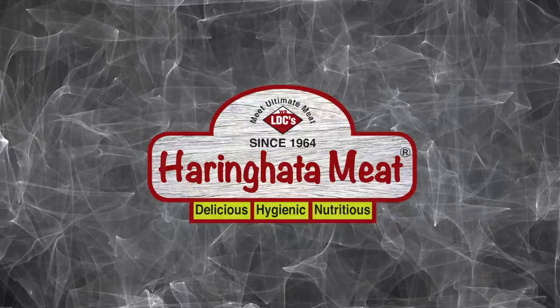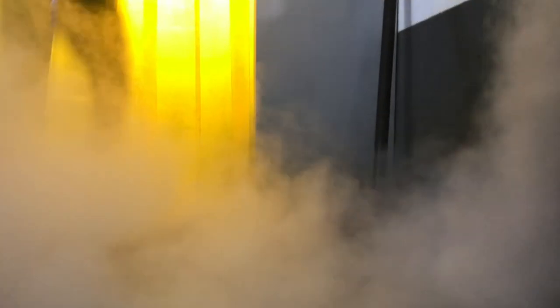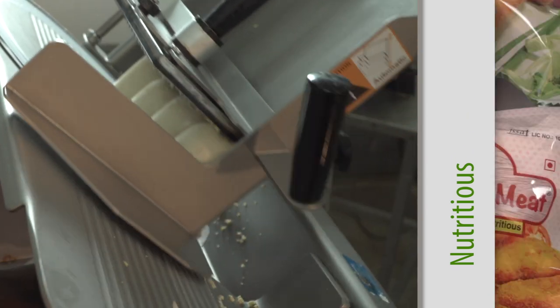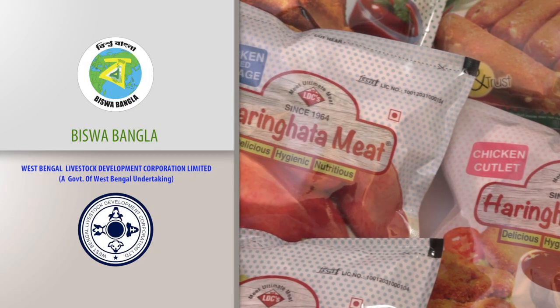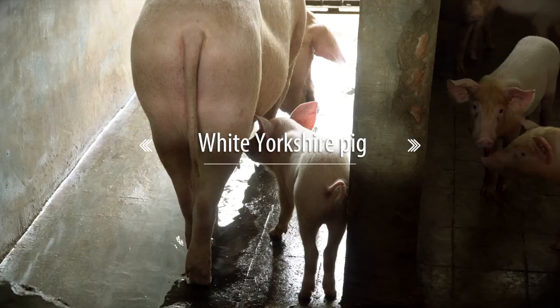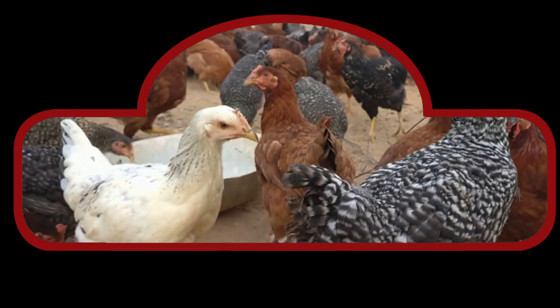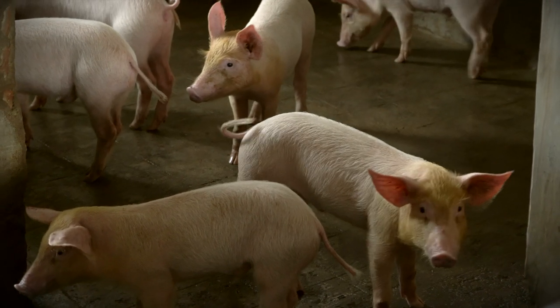Kolkata Meat, therefore, stands for meat — the ultimate meat. Kolkata Meat slaughters exotic types of pigs and different types of poultry birds, which are scientifically reared as stall-fed animals in government or government-recognized farms.